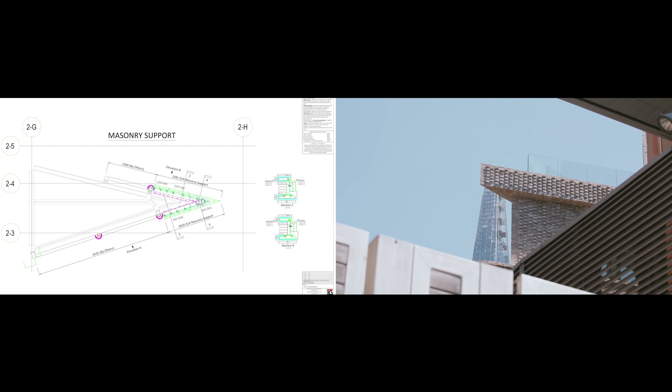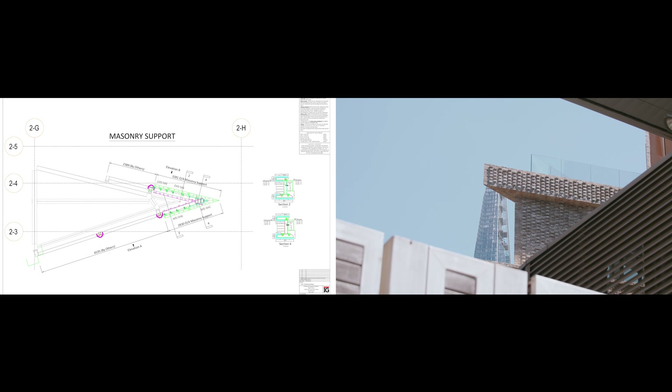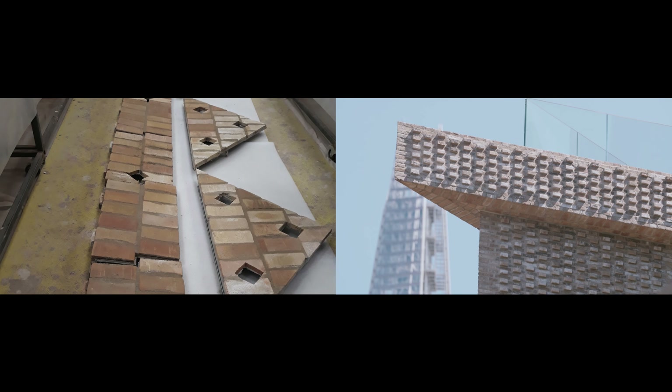Another challenge we faced was a spearhead to the north of building two. This required a solution that was buildable but also worked with other interfaces. Significant design time and liaising with the client was required to design and engineer a solution to achieve the spearhead.